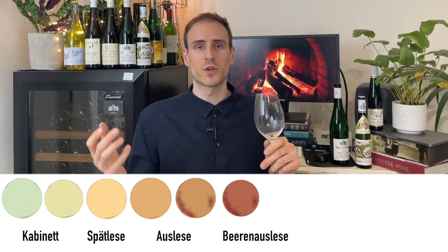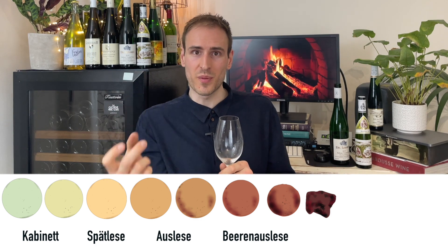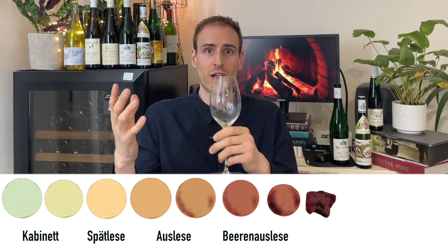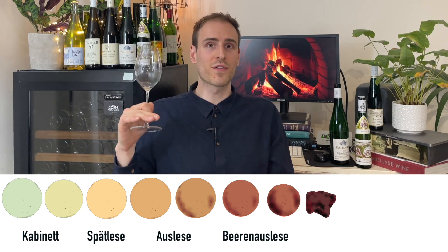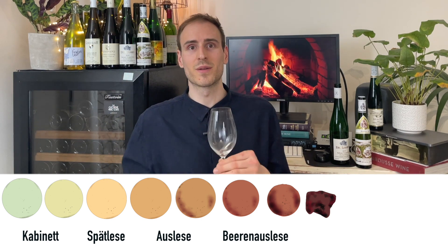Beerenauslese, or BA — we're talking about a select berry harvest, just taking a couple of grapes off a bunch, really the ripest ones. We mentioned noble rot in the Auslese: very shriveled grapes that have lost all their water and are just super-concentrated sugars. So we're going up a level in intensity and sweetness, and also up a level in price.